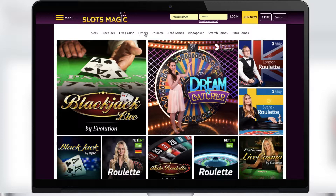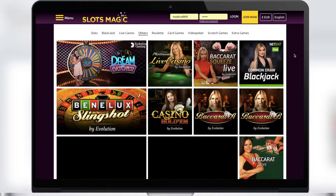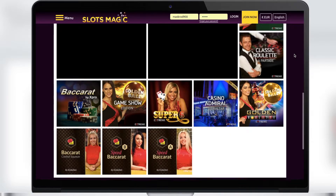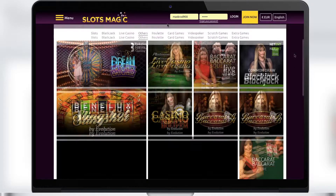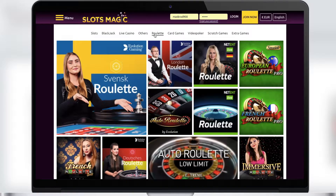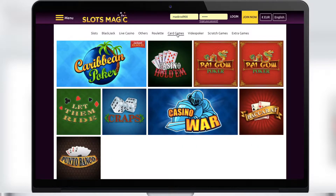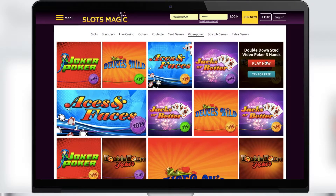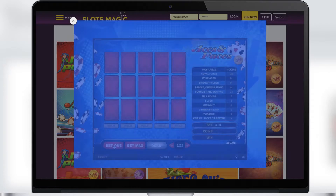The other section includes interesting games that don't fit the theme of classic casino games — for example, Dream Catcher, a game with a spinning wheel. Roulette lovers will enjoy the roulette section, where all types of roulettes are represented. Next is the section with card games, featuring many types of poker, and in the video poker section you'll find an interesting variation of classic poker.